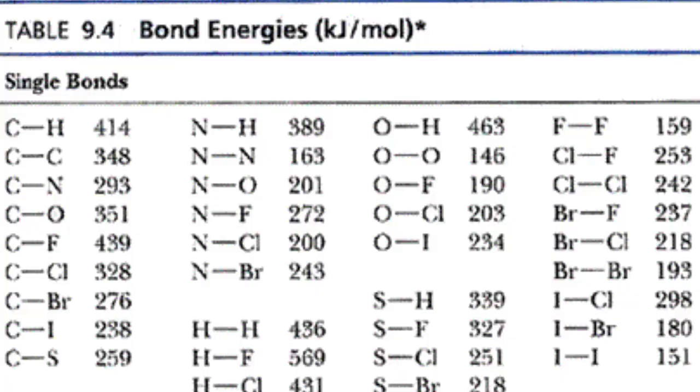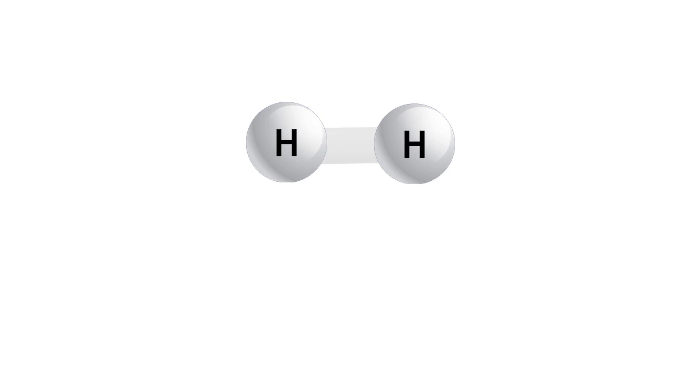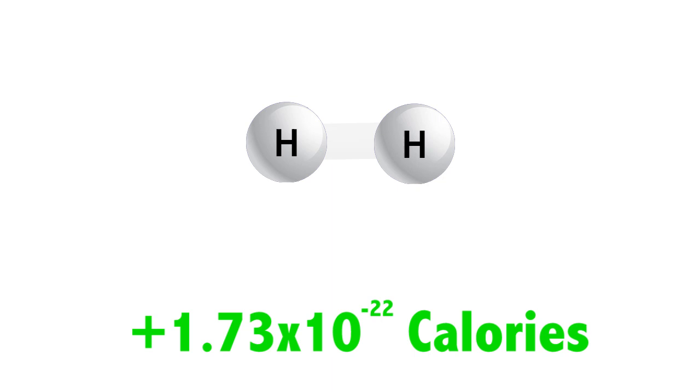Breaking bonds takes energy, while making bonds gives off energy. Some bonds are stronger than others, so they take more energy to break, but they give off as much energy as they take when they make the bond. For example, a hydrogen molecule has two hydrogen atoms. It takes a small amount of energy to break the bond between them, just 1.73 x 10 to the negative 22 calories worth. If we allow those atoms to bond once again, that same amount of energy will be released.